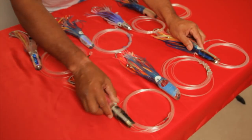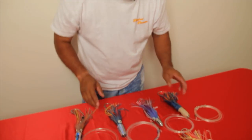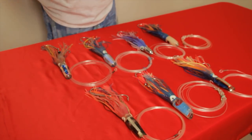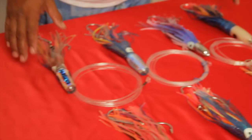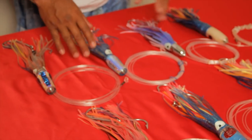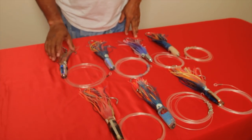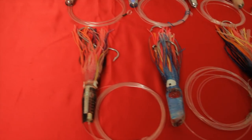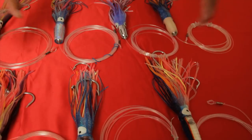So these pushers you would like running further back, and your jets — straight runners — you would probably like running closer. Depending on the weight, you can throw out nice and flat and position any of these lures anywhere, but it depends on the condition of the water. Most likely, the jets work best closer and the pushers further back.